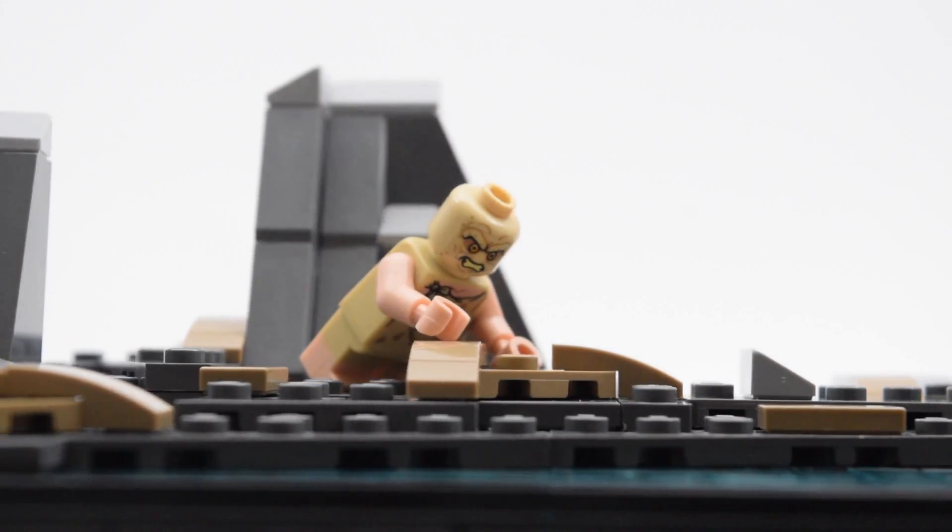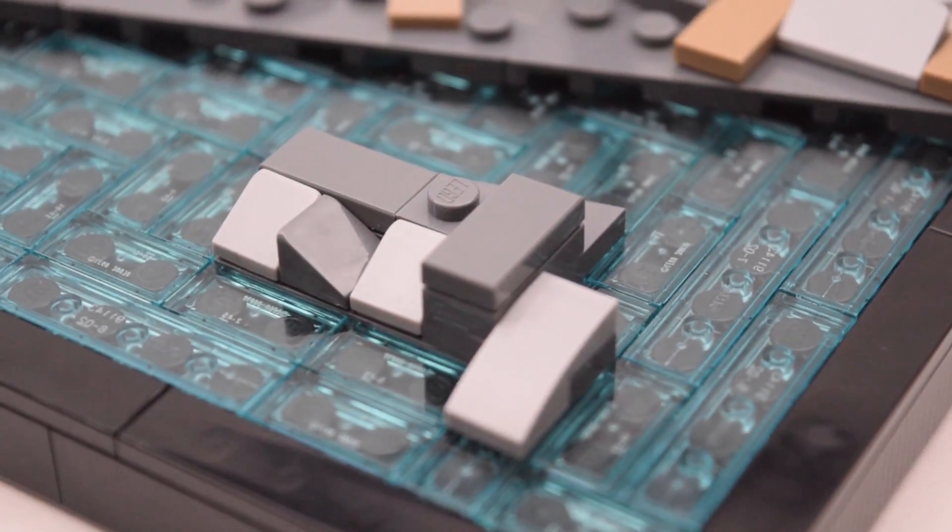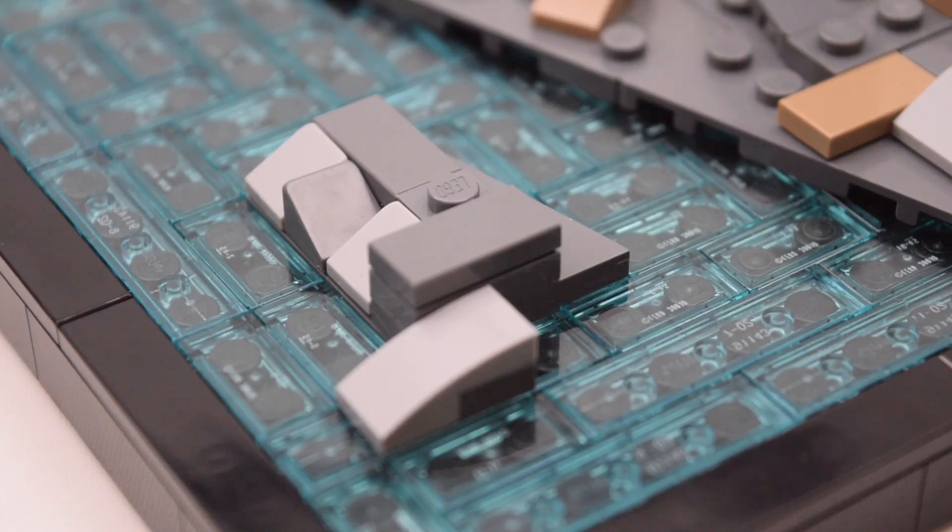What is it going guys? It is Sacred here with another LEGO MOC, and this time it is from The Hobbit: An Unexpected Journey. I've never made a MOC from The Hobbit or Lord of the Rings before, but stay tuned for some more MOCs from both. Anyways, this MOC is Riddles in the Dark from The Hobbit.